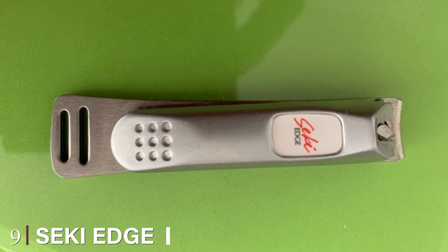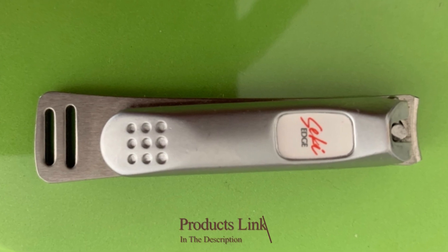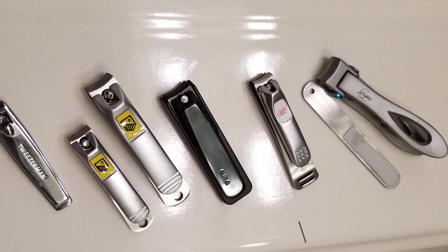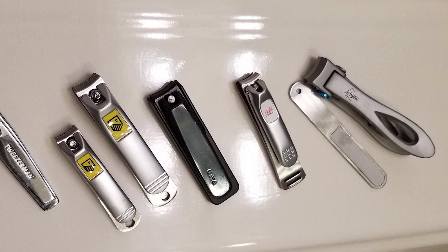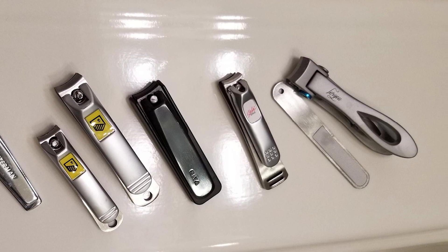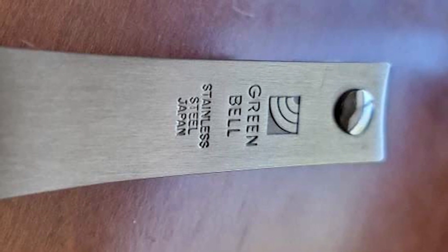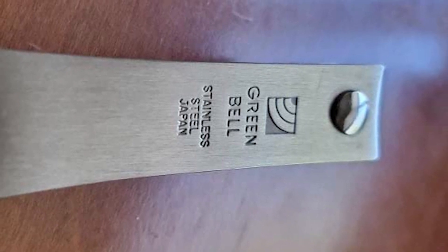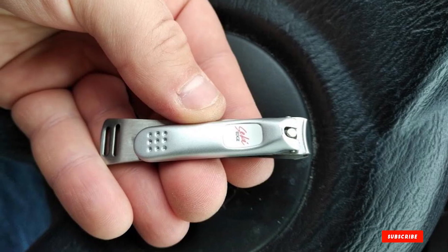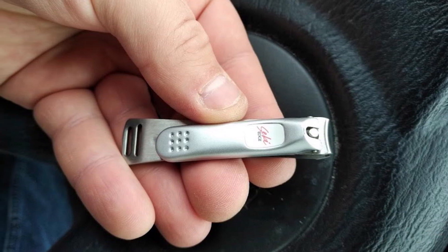Next at number 9, we have the Secchi Edge Nail Clippers. The Secchi Edge Stainless Steel Fingernail Clipper is a well-engineered grooming tool. Able to keep a sharp edge years after purchase thanks to the tempered stainless steel, they allow you to get a precise and close cut without any tearing or ripping. With a wide mouth opening, these fingernail clippers will work well for naturally thicker nails. The ergonomic design gives you a confident grip on the lever to prevent accidental mistakes. Do note that these clippers lack a clipper catcher.